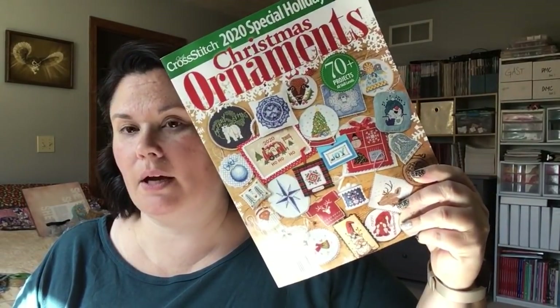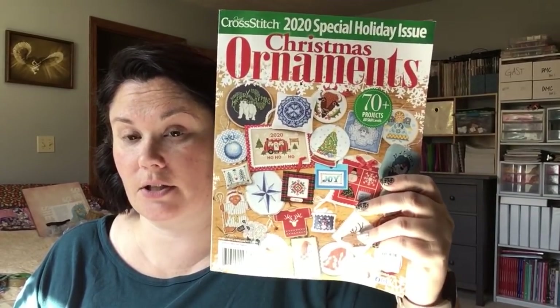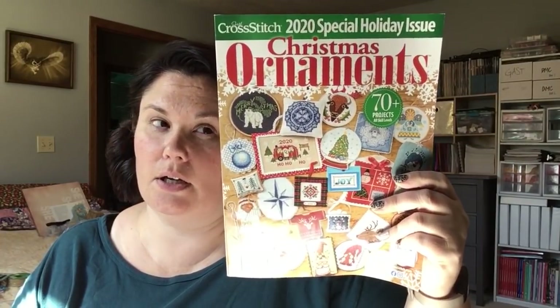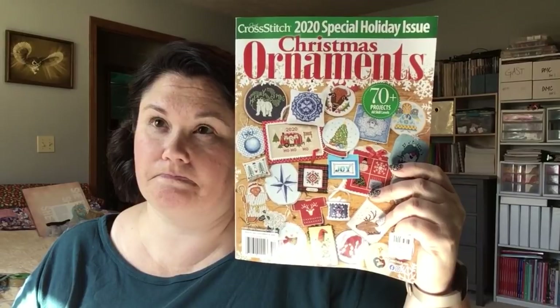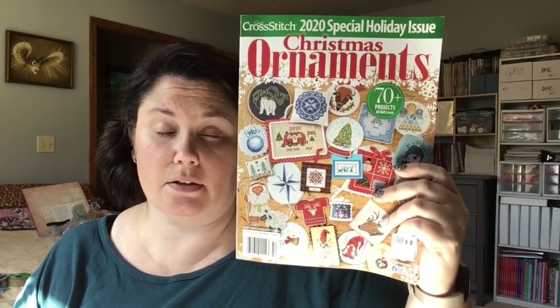And then, because I ended up with two issues — one that I purchased and one that came with my subscription that I forgot about — we're going to give away a copy of the Christmas ornament issue of Just Cross Stitch. If you'd like to be entered for this giveaway, just say 'I want to stitch some ornaments' and I'll get you entered.